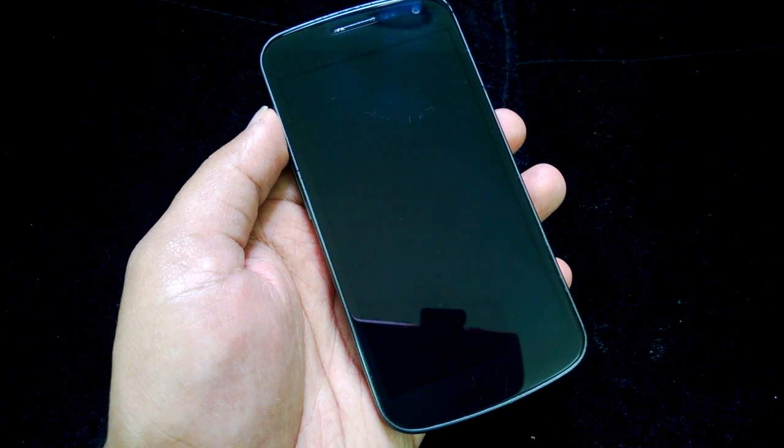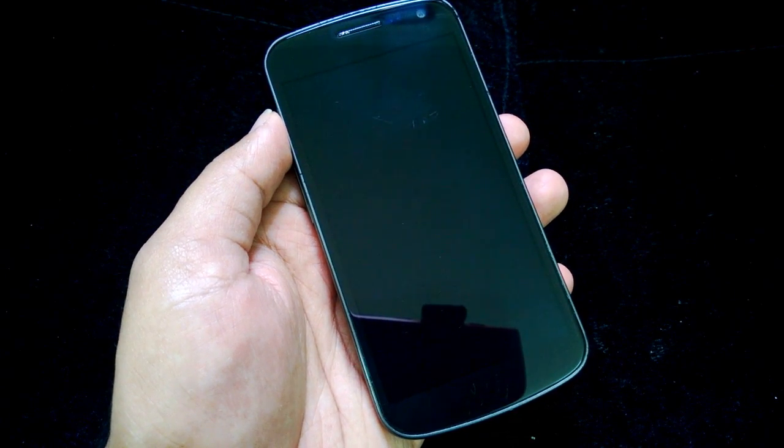Hey friends, this is Nirmal from NirmalTV.com. In this video we will see the new active notifications feature of Moto X working on a Galaxy Nexus with Android 4.3. When Motorola released the flagship phone Moto X, it came with a unique feature called active notifications.